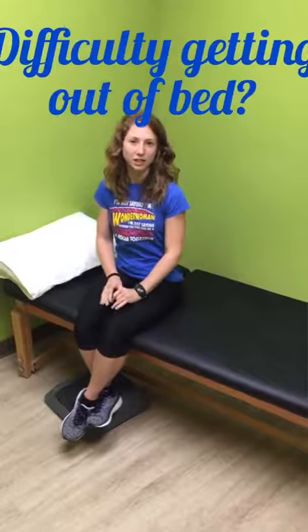Hi guys, Dr. Amina of the Green Room Physical Therapy. I'm going to talk to you today about some tips and tricks for getting out of bed easier, as this is often a very challenging task for most.